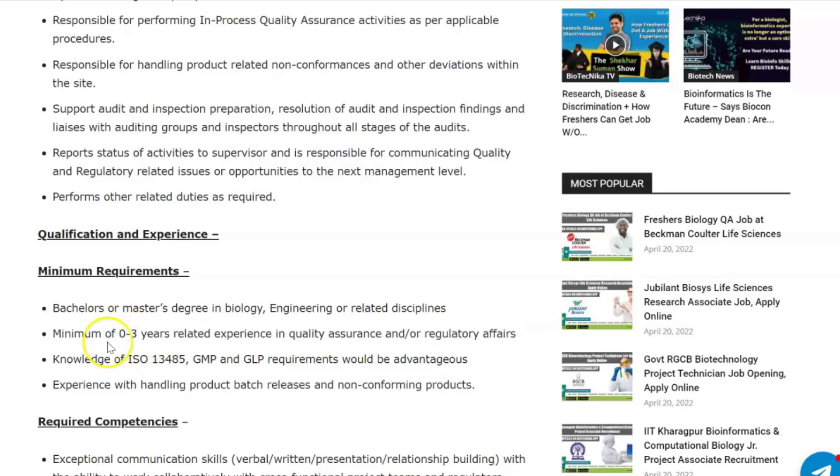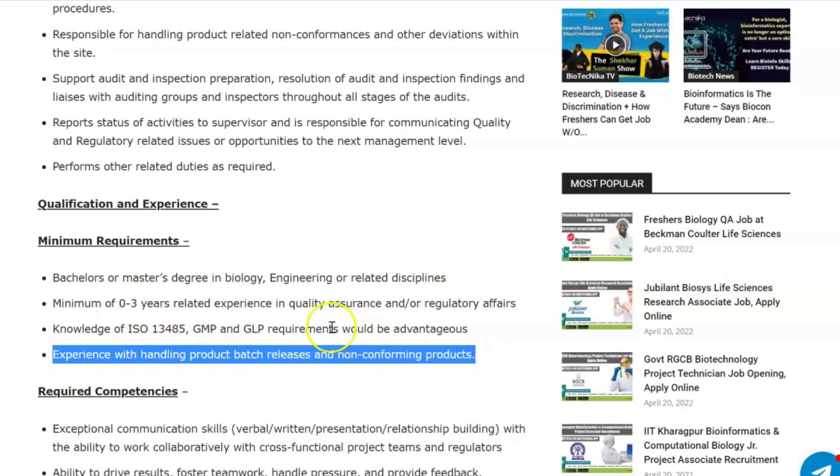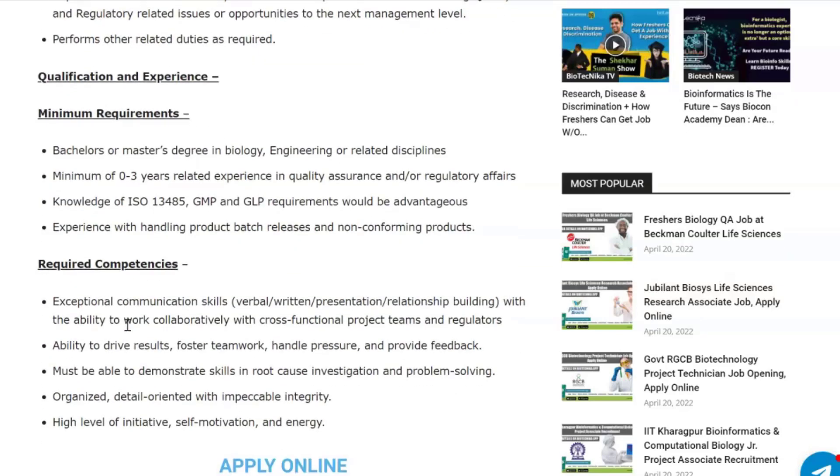Knowledge of GMP and GLP requirements would be an advantage, as well as experience handling product batch releases and non-conforming products. This is why it's a freshers job — zero to three years of experience. If you have a master's or bachelor's degree in biology, this vacancy is for you.